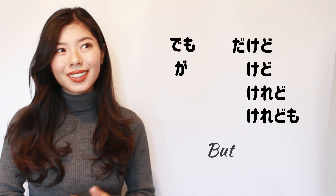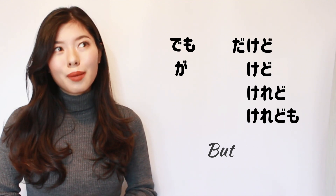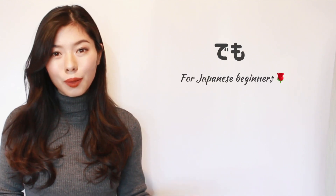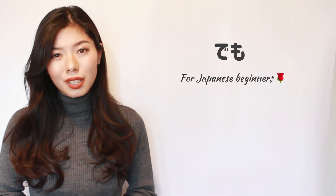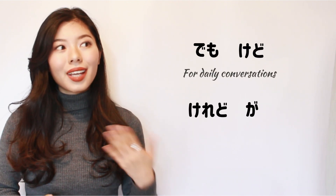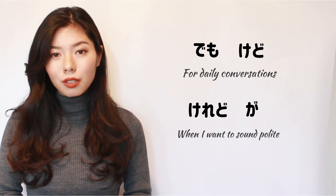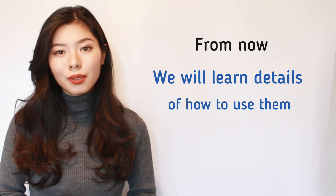It may seem like there are so many to remember, but it's not as difficult as you might think. けど、だけど、けれど、けれども are all very similar — almost the same. If you are a Japanese beginner, you can always use でも. Maybe you will sound unnatural sometimes, but who cares? It's more important to practice speaking. I use でも and けど in daily conversations, and I use けれど when I want to sound polite. But honestly, it depends on your own personal preference. From now on, I want to teach you about the details of them.